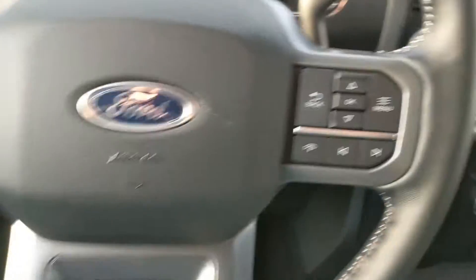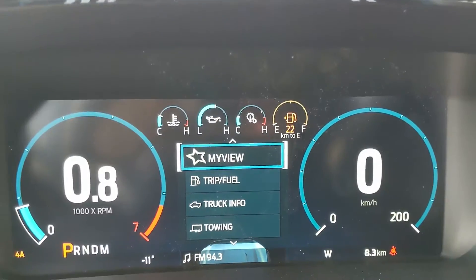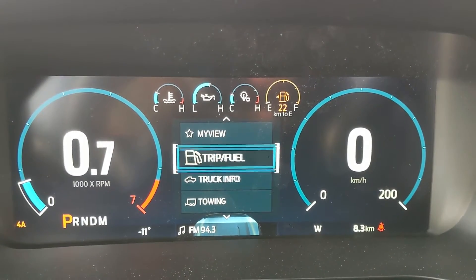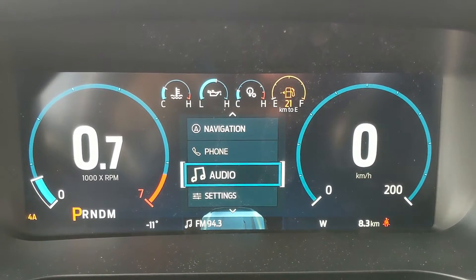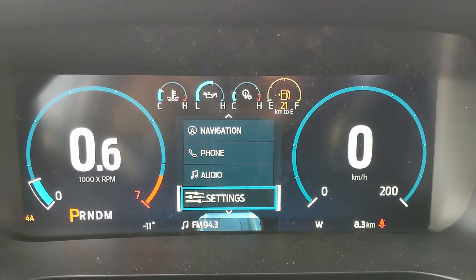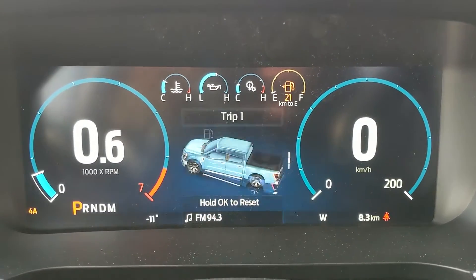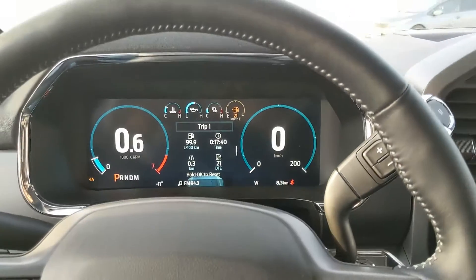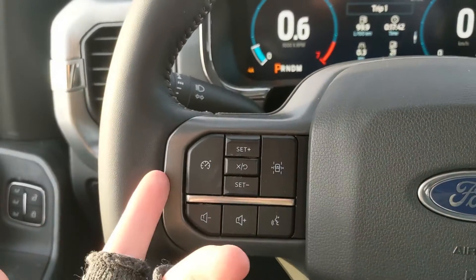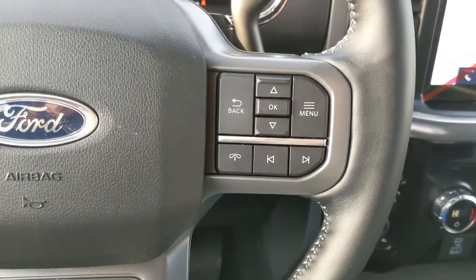Now sitting in the truck with it running and looking at the steering wheel, on the right hand side you have your controls for your center info screen where you can look at your trip and fuel, truck info, towing information, navigation controls, phone controls, audio controls and settings for your screen and other features around your vehicle, as well as a 'My View' which is like a favorite screen for any of those subcategories for ease of access. Then on the left you have your cruise controls with your lane keeping system and hands-free phone and radio controls along the bottom.